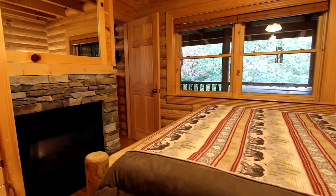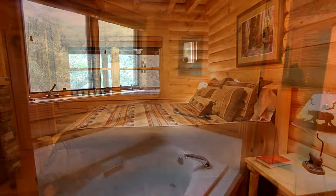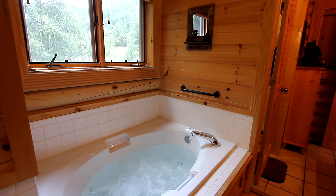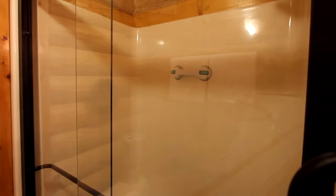Your bedroom provides all the comforts of home. Quiet and peaceful, you also have the luxury of this indoor jacuzzi and the adjacent bath for a relaxing intimate soak and a glassed-in shower.